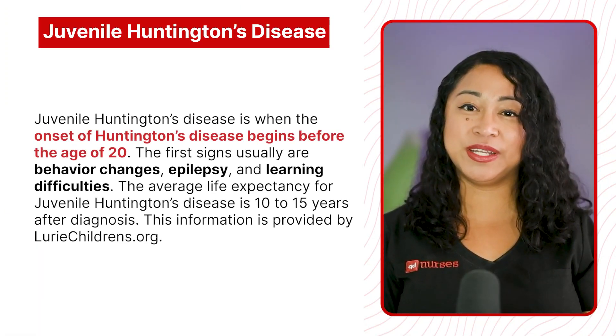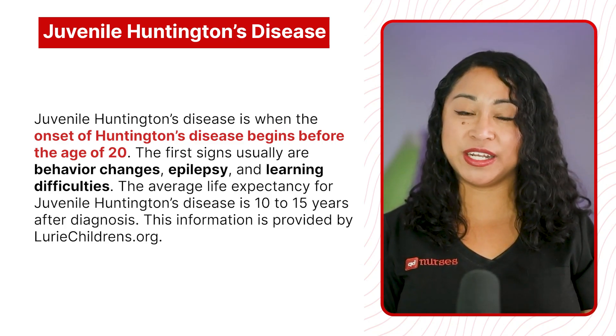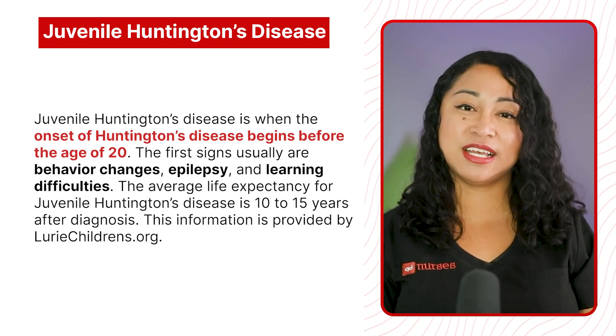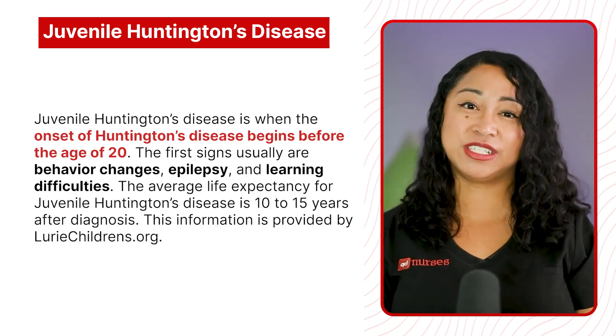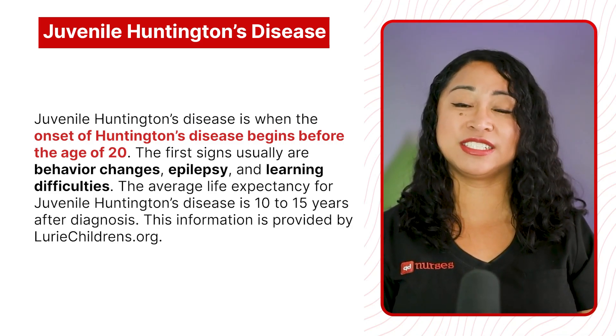Juvenile Huntington's disease is when the onset begins before the age of 20. The first signs usually are behavior changes, epilepsy, and learning difficulties. The average life expectancy for juvenile Huntington's disease is 10 to 15 years after diagnosis.